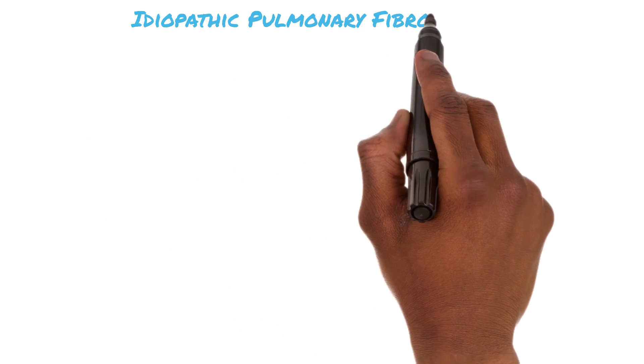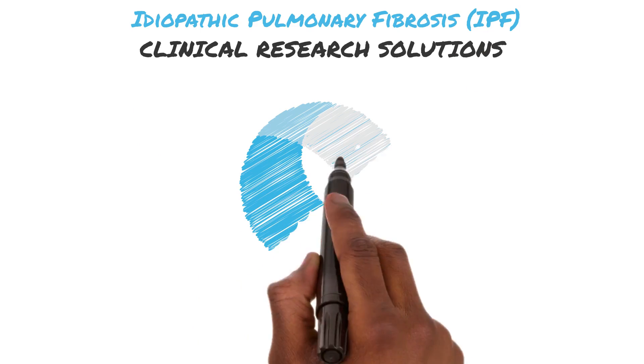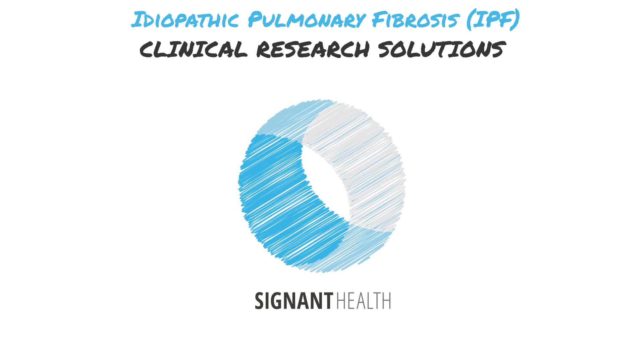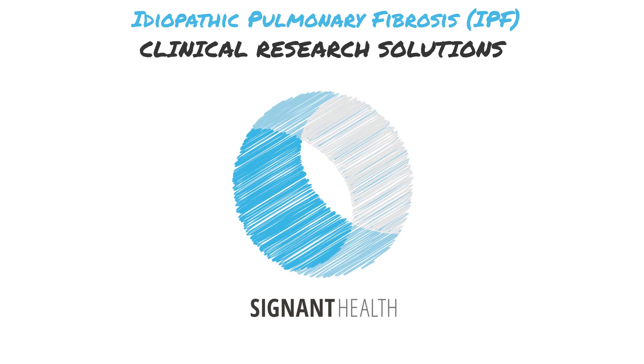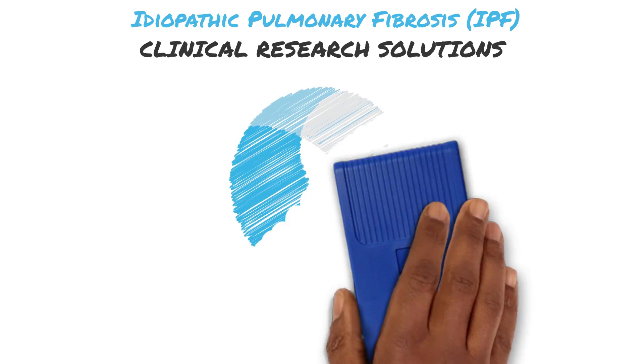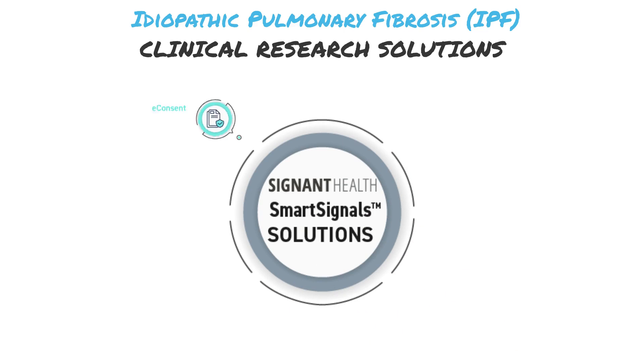Clinical trials represent hope to people everywhere living with idiopathic pulmonary fibrosis. At Signet Health, we understand how important your research is in developing and improving treatment options. When you partner with Signet, we become personally invested in your success.